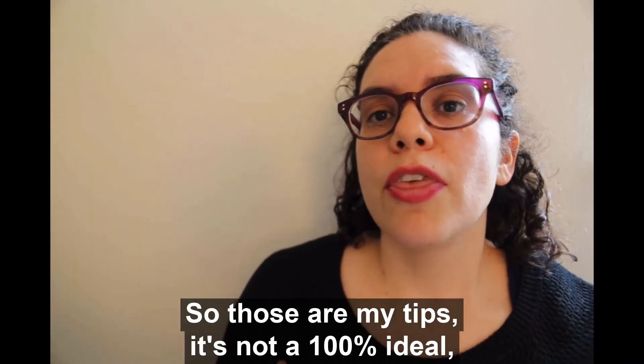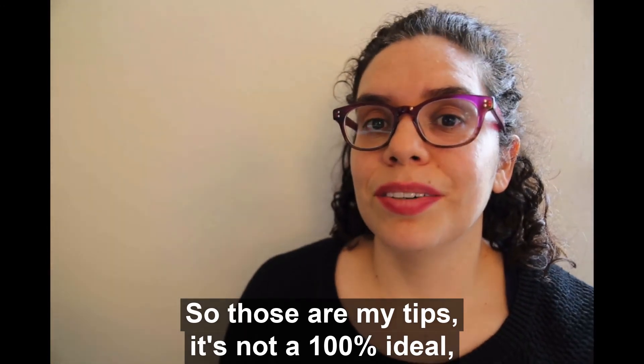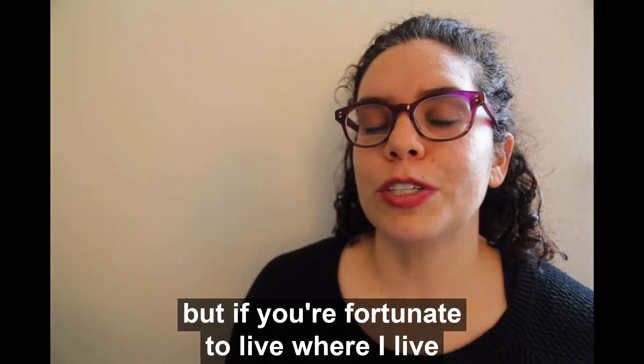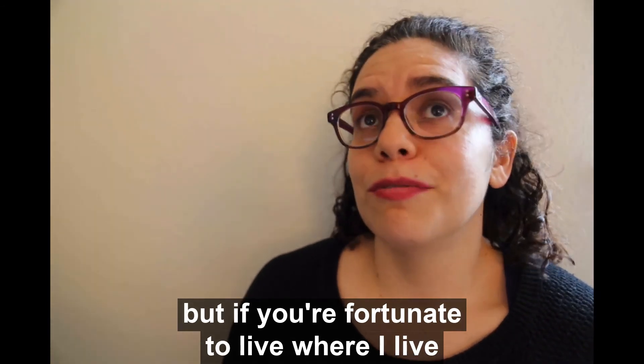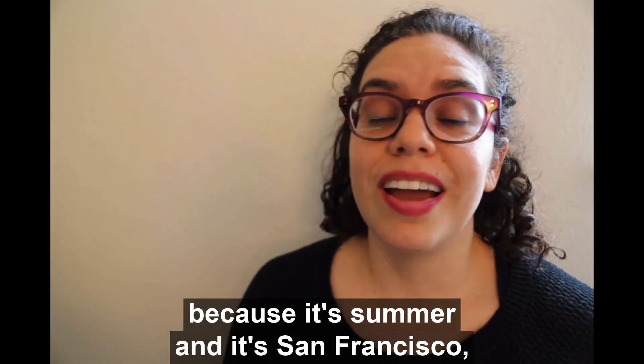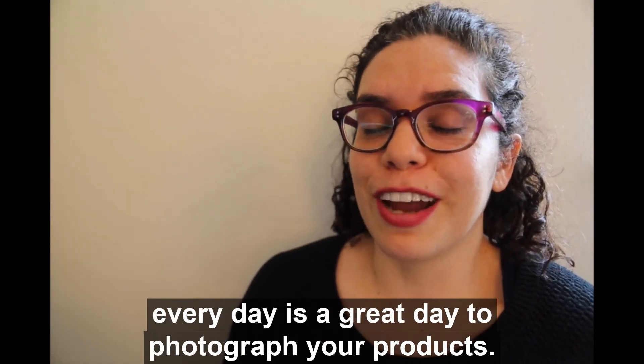Those are my tips — it's not a hundred percent ideal and doesn't fix everything, but if you're fortunate to live where I live, it's currently very foggy because it's summer in San Francisco, so every day is a great day to photograph your products.